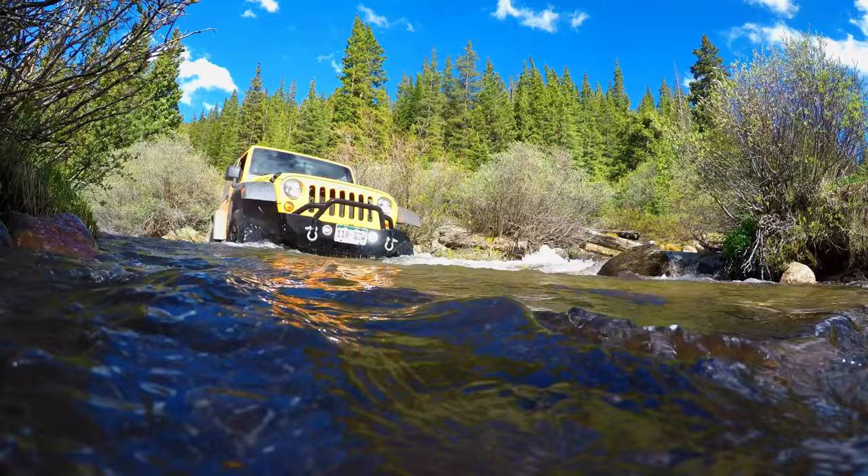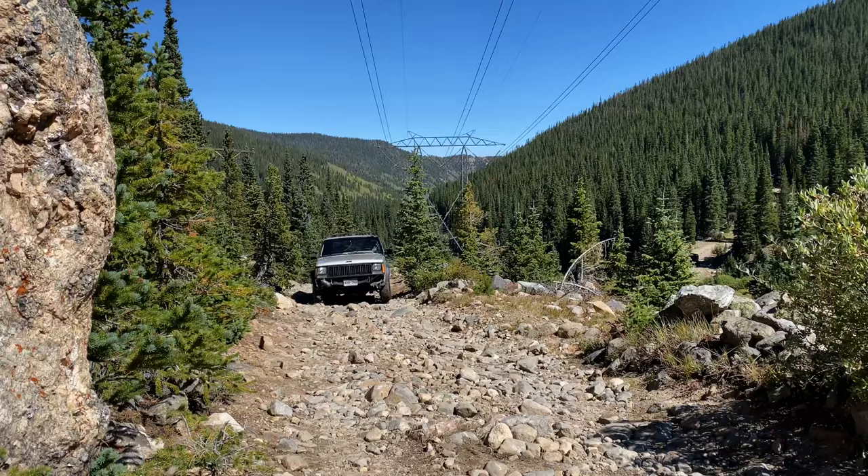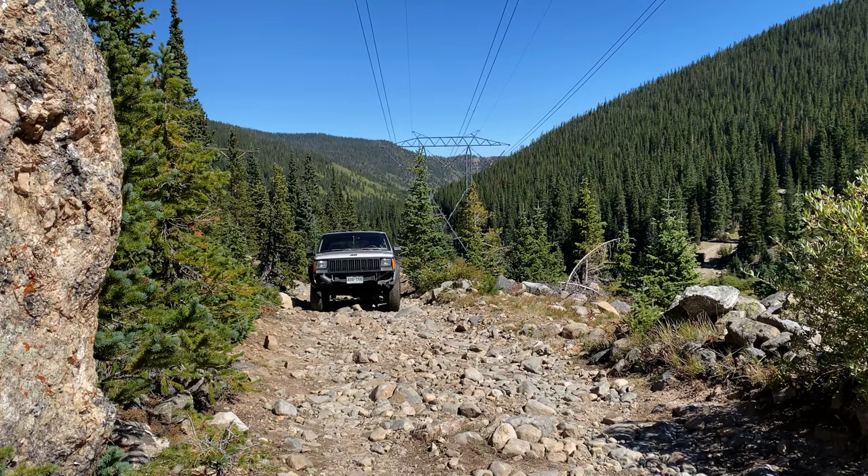From this intersection we start the last part of the alternate route — the rocky road. This section will rejoin the main route which will take us to Waldorf. At Waldorf, we'll run into some friends who are wheeling Toyotas.